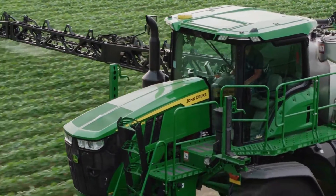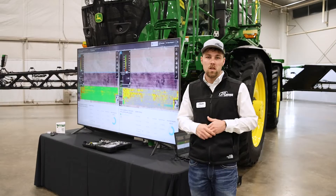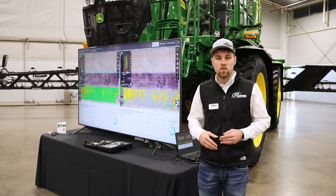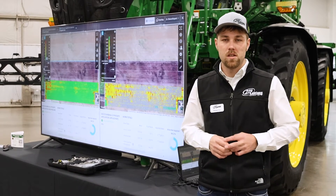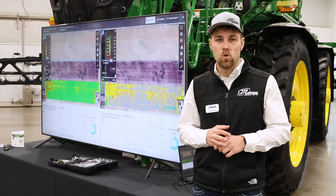As of today, See & Spray Ultimate is approved in corn, soybeans, cotton, and fallow. But this technology continues to evolve and get better over time — we've got quite a few neat features that have already been added since it first came out about a year and a half ago, so it'll be exciting to see what it looks like in a couple more years.